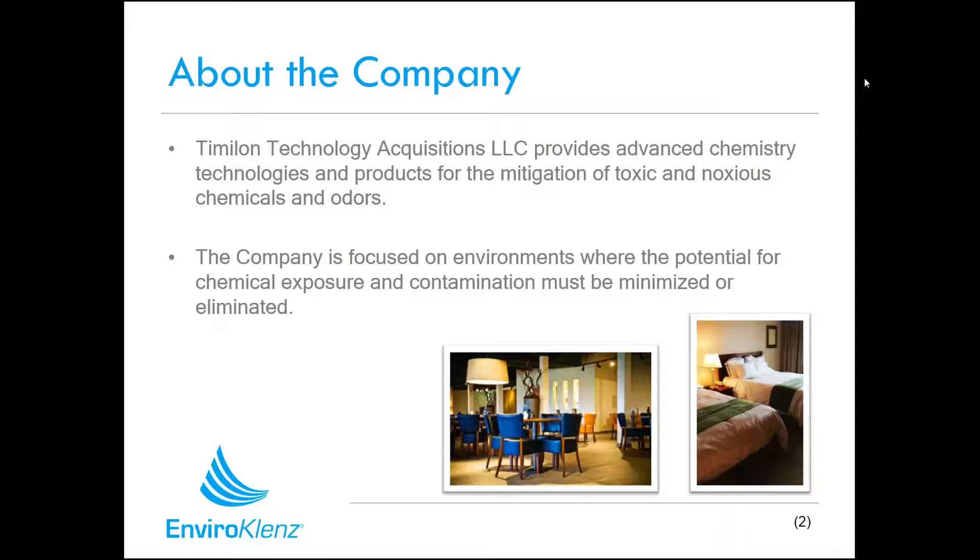That's why we're doing this webinar today — as businesses are catering to a broader spectrum of folks, that includes individuals that are chemically sensitive. Being very careful about what chemicals, products, and things are in your environment is very important to a lot of folks. We want to talk about how we can help you make your business better in terms of air quality and chemical contamination reduction.